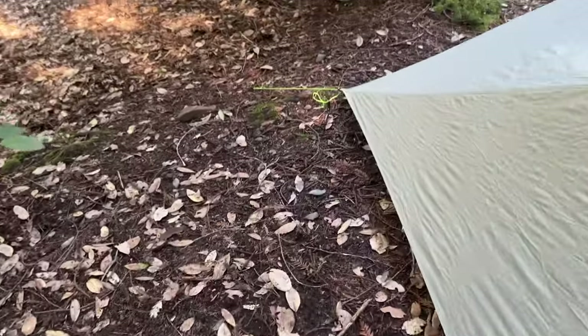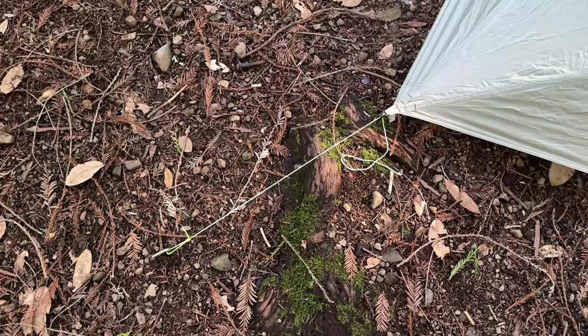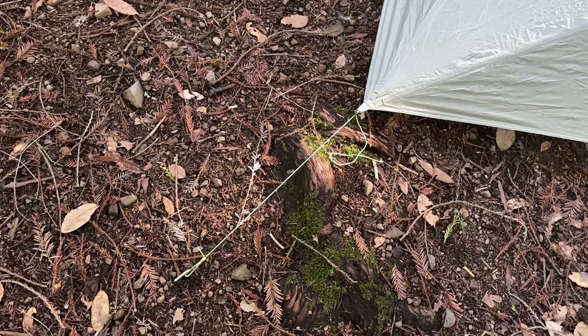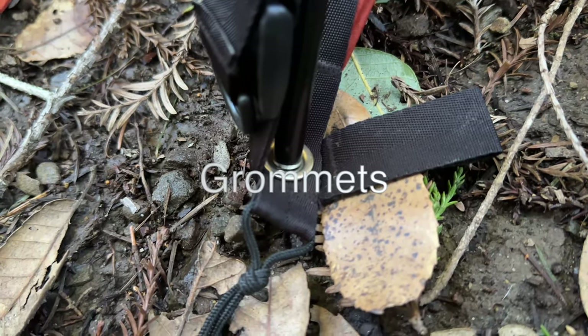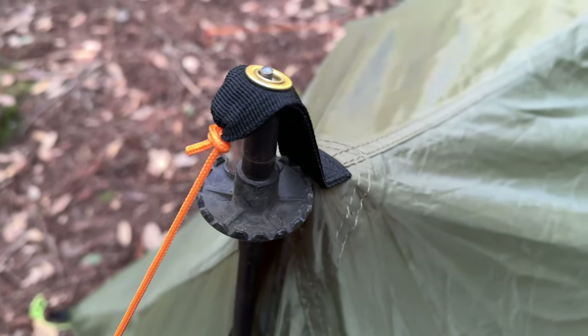For example, when I was staking out this tent, there was a big root that was really hard to work around, so thankfully I had that extra length. If you'd like to see how to change that out on your X-Mid, you can see that up here.